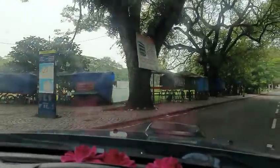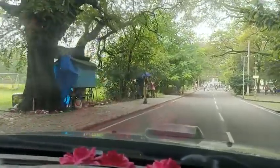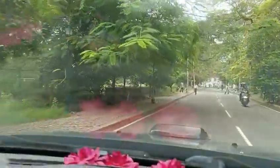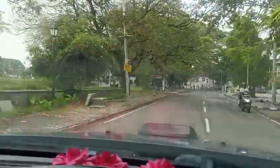This is a video taken from my car, now driving on the road in the Fort Cochin area. There are a little bit of visitors at this time.